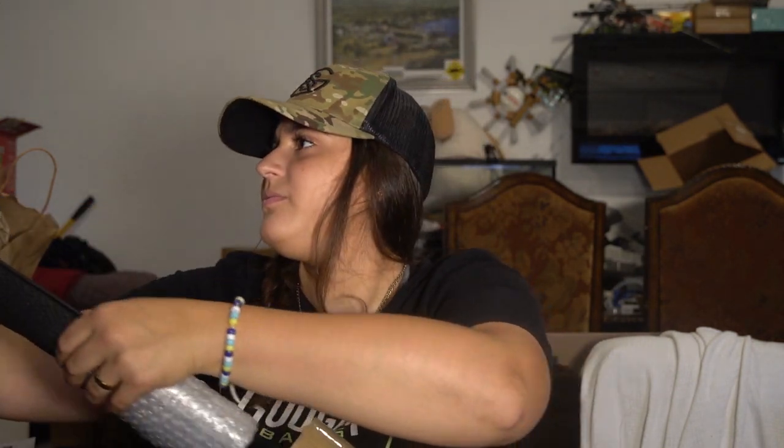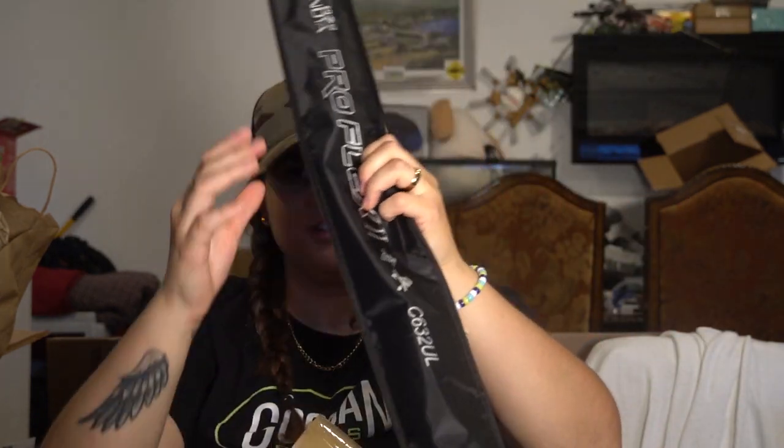I literally don't even know what rod they decided to send me. This is the biggest unboxing I've ever done. It's an ultralight — looks like an ice fishing rod — the Pro Flex 2. Comes in a nice rod holder. It's a two-piece. This thing is so nice. This is a baitcasting ultralight rod — it's been a dream of mine to own a baitcasting ultralight setup. Go check them out, link down below. The rod feels amazing and it's obviously really light. Not one word is in English on this thing.